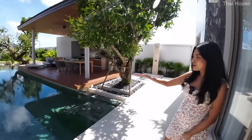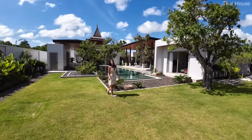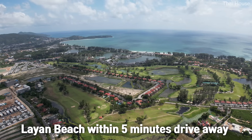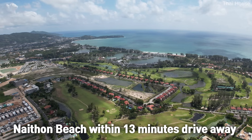Good afternoon everyone, welcome to Thai House. Today we are in the central west part of Phuket, an area well known for its finest restaurants, world-standard golf courses, and beautiful beaches. Layan is within five minutes drive away, Bangtao Beach within 10 minutes, and Nai Thon within around 13 minutes. This is why many luxury pool villas are situated here, attracting those who seek a luxurious living experience.